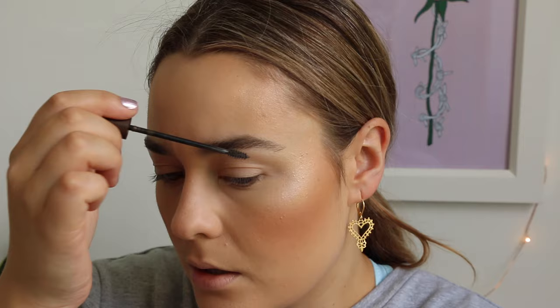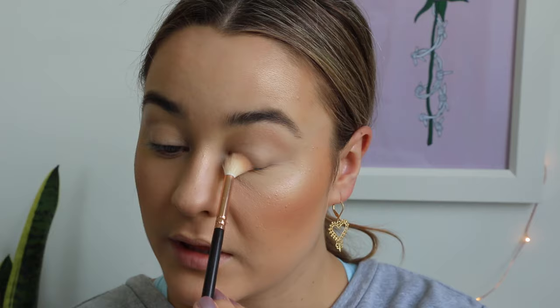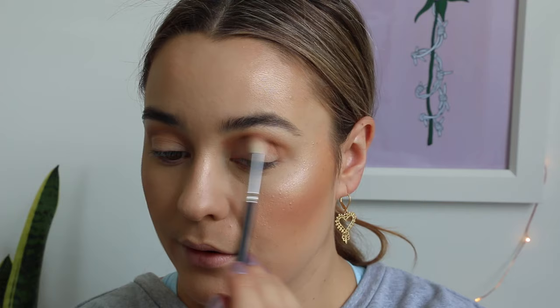My sister got me the Tartelette in Bloom palette, and it's pretty much all I've been using for the past month or two. The shades are just gorgeous. I actually really prefer this one to the original one, which was a lot more warm tone. I'm going to take the shade Flower Child and just buff that all over the eyelid. This is just going to set that base and make the rest of the shadows blend out really seamlessly. I'm going to take the shade Smarty Pants and just blend that through the crease to give the socket definition and act as our transition shade. Now I'm just going to take a smaller blending brush, this is a MAC 221, and take Little Sweetheart just below that transition shade we applied earlier.